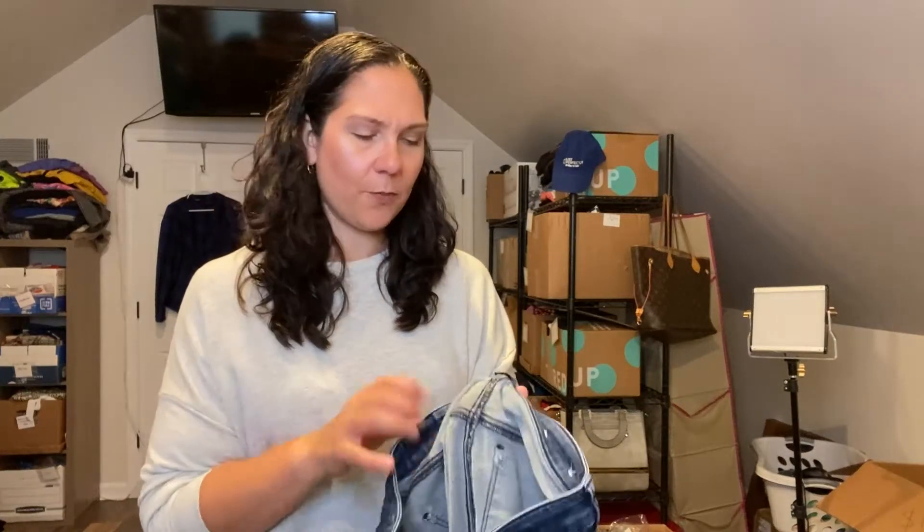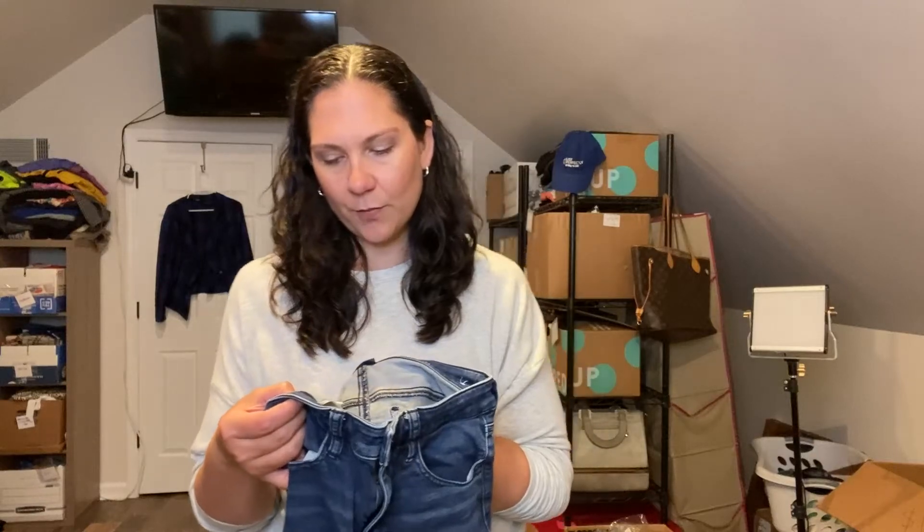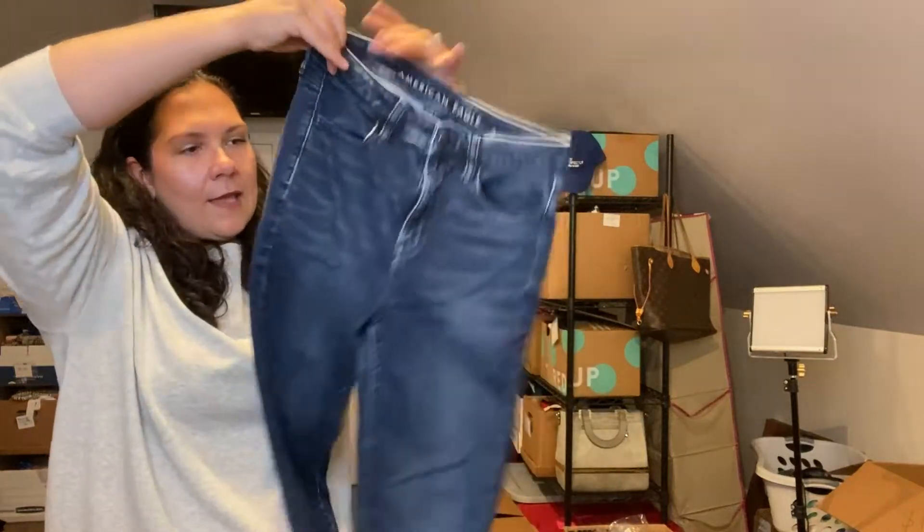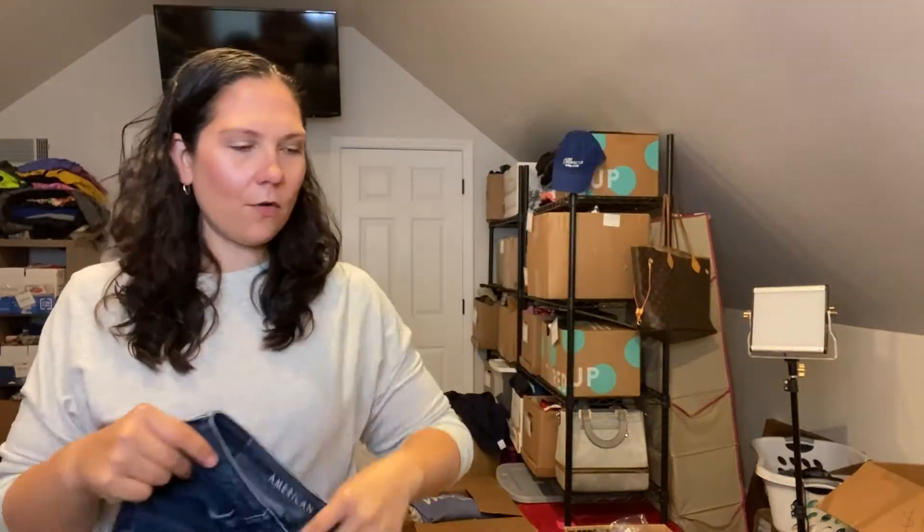And then American Eagle — my tried and true. If I find them at the bins, I absolutely will pick them up. These are a high-rise jegging, size 4. I had to be super picky about what I brought — I only had limited space in the car.